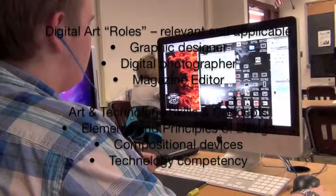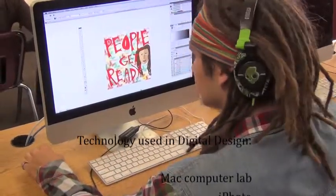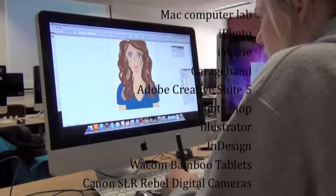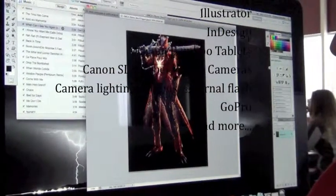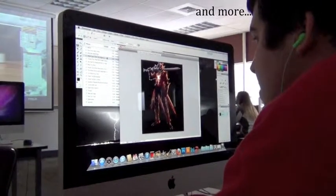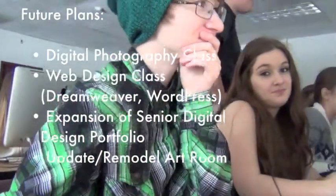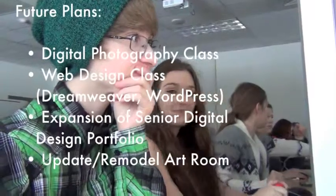Here's a list of some of the technology used in digital design. Some of the future plans for digital design are offering a digital photography specific class, a web design specific class which will feature Dreamweaver and WordPress, an expansion of the senior digital design portfolio, as well as an update and remodeling of the art room in future years.